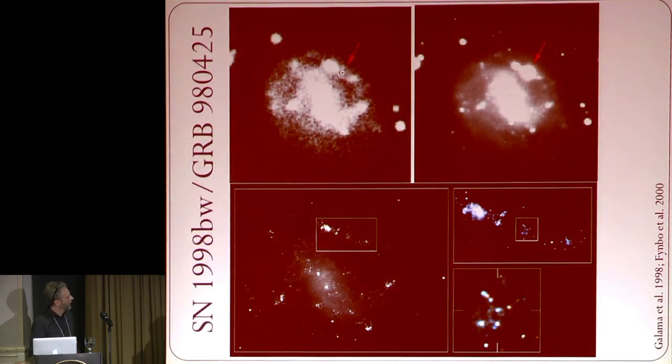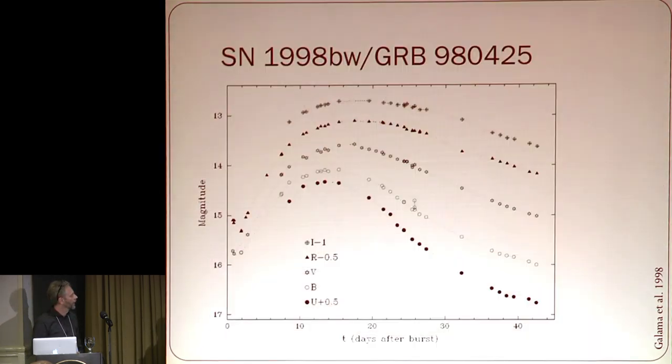A brief history: this is the first GRB-supernova we already heard about. A couple of years later, it was pinpointed to a star-forming region, and here you see the supernova after a couple of years. Here's the light curve — it was fairly bright, slightly brighter than a Type 1A.